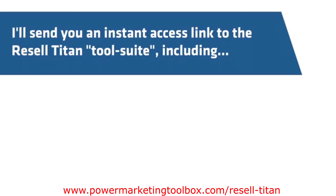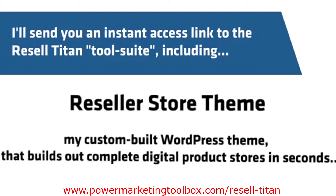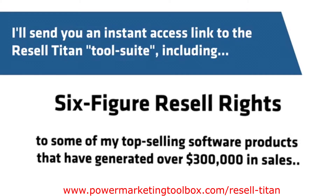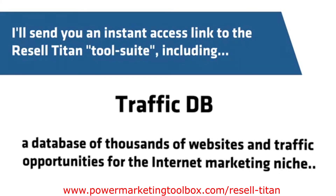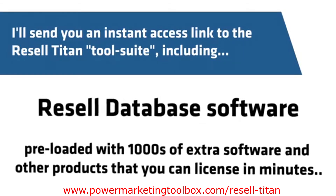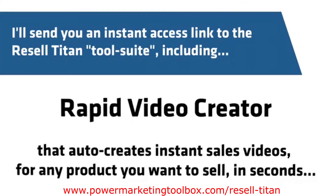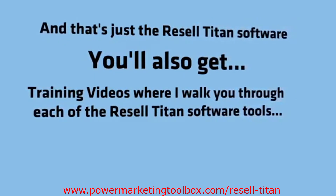I'll send you an instant access link to the Resell Titan tool suite, including: Reseller Store Theme, my custom-built WordPress theme that builds out complete digital product stores in seconds; Six Figure Resell Rights to some of my top-selling software products that have generated over $300,000 in sales; TrafficDB, a database of thousands of websites and traffic opportunities for the internet marketing niche; Resell Database Software, preloaded with thousands of extra software and other products that you can license in minutes; and Rapid Video Creator, that auto-creates instant sales videos for any product you want to sell in seconds. You'll also get training videos where I walk you through each of the Resell Titan software tools.